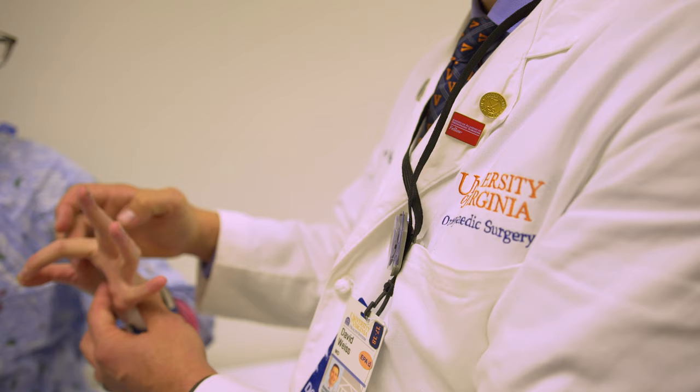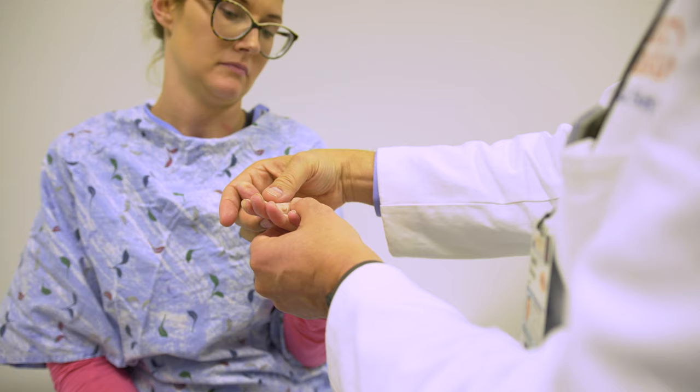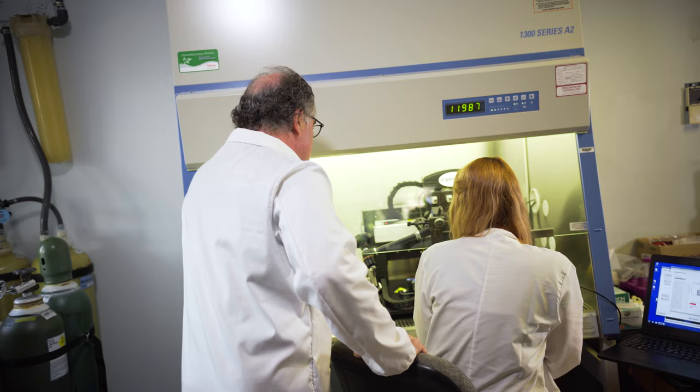We are on the cutting edge of technology in how to care for these injuries. Our hope is that the Center for Advanced Biomanufacturing will be able to produce new materials — things like new muscle fibers that we can then implant in patients, in essence build new muscles, or help with preventing or mitigating some of the damage to muscles when they occur.